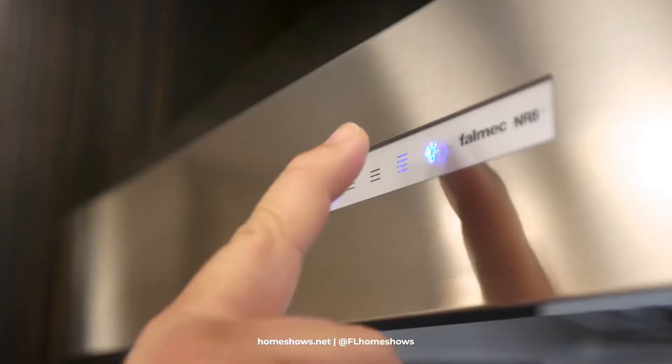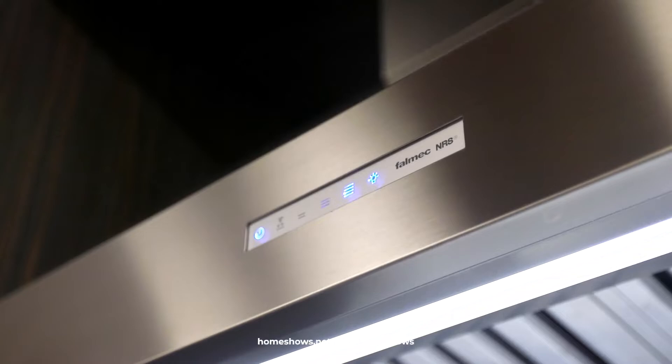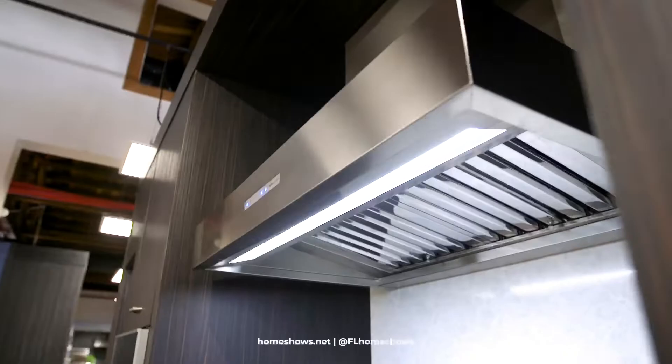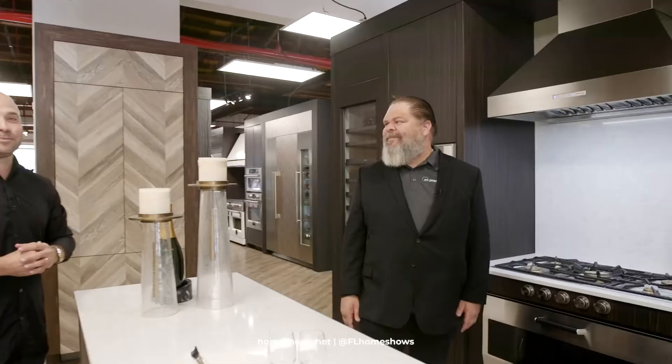I'm here with Louis, and I'm going to introduce the quietest ventilation fan that you could ever imagine, because we all have parties and entertaining, and nothing's worse than a loud ventilation fan. Louis, tell us what makes it special. So this is the Falmic NRS ventilation system — it's a pro pyramid style hood, and it is just one of the quietest units out there. I have it on, you can hear me, party keeps going, everybody's happy.